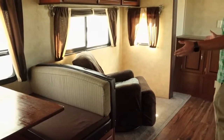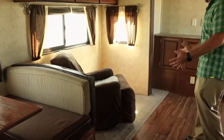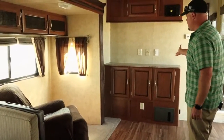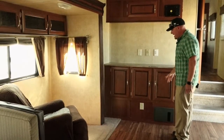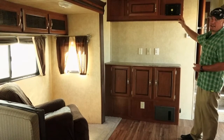Here you have a general area for seating. You can either put a couch here, or there are two chairs in this unit, with an entertainment-style center up here for TV viewing. You also have cable hookup and cabinet space for extra storage, with a built-in DVD player and sound system.